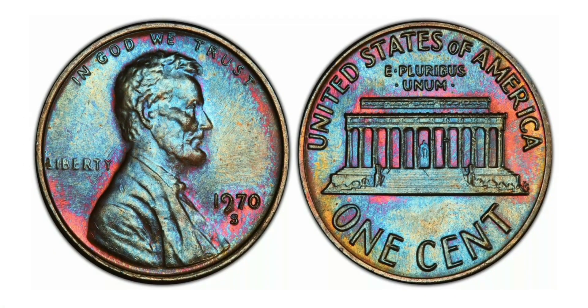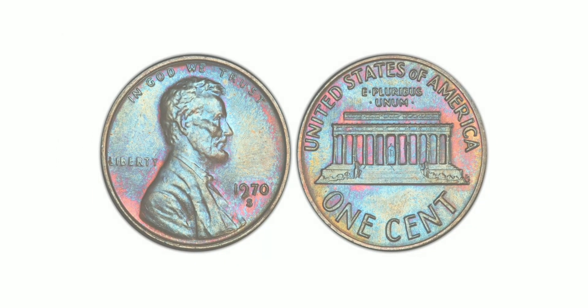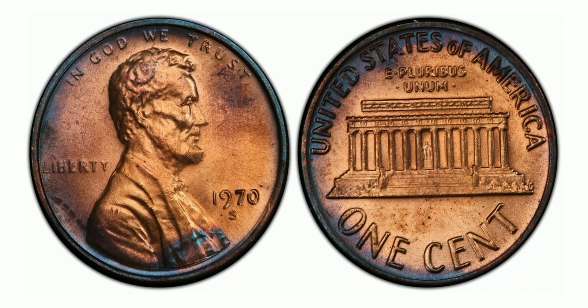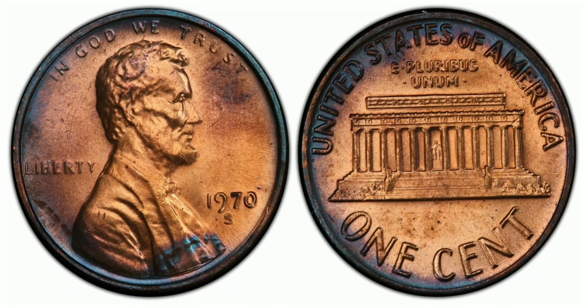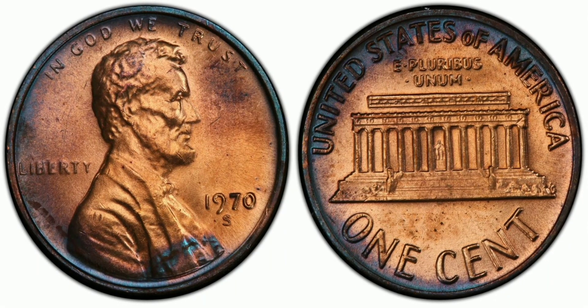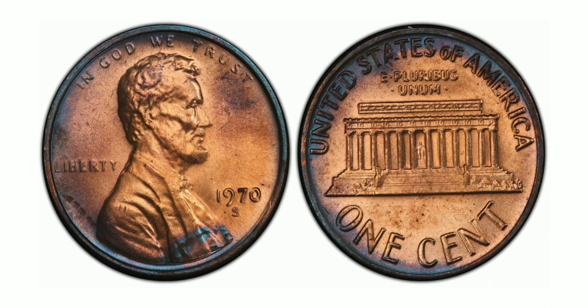Another factor that adds to the coin's value is its condition. The 1970 S1 Cent Small Date, Red is known for its high quality and is often found in excellent condition. The coin's surface is smooth and free of any blemishes, making it a prime example of a well-preserved coin. It has also set an auction record of $2,464 for a Mint State 67 grade, a testament to the coin's rarity and value.